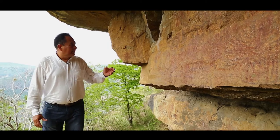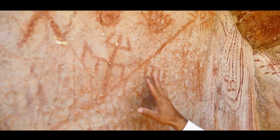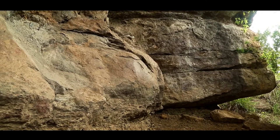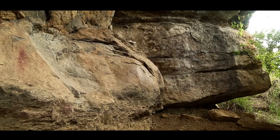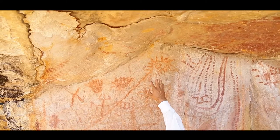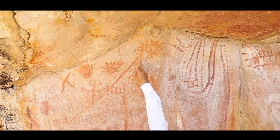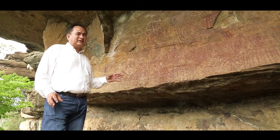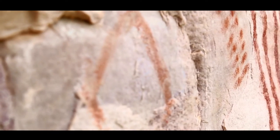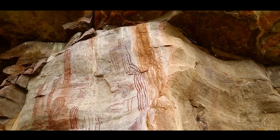If we look, the large number of places where they applied these colors is the roca arenisca — the sandstone rock. The roca arenisca is permeable, and the Guanes Indians were very intelligent. Because they applied the ferrous oxidation on the roca arenisca with the objective of having the rock absorb the pigmentation.